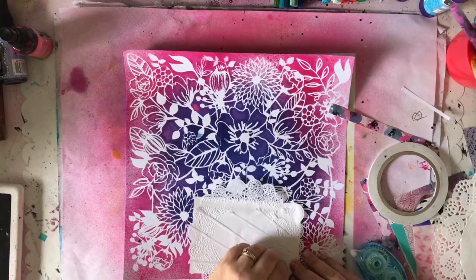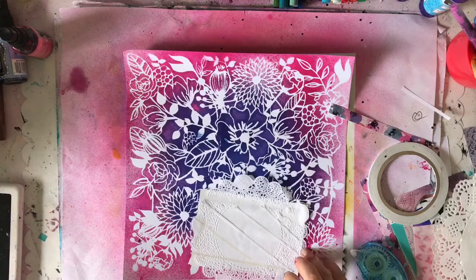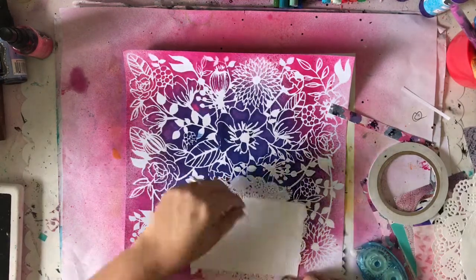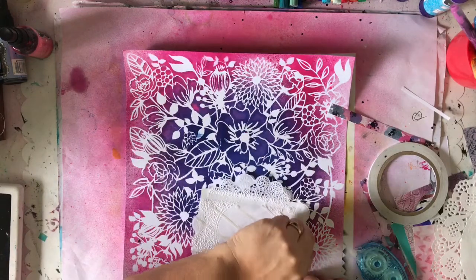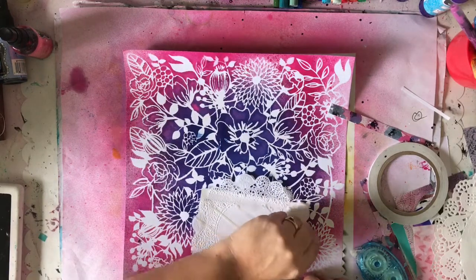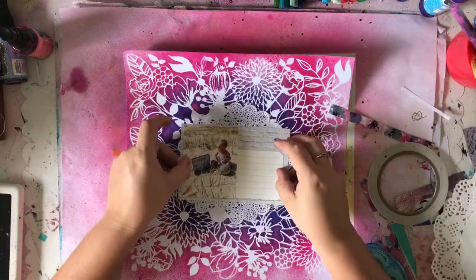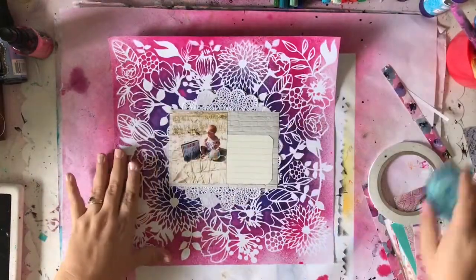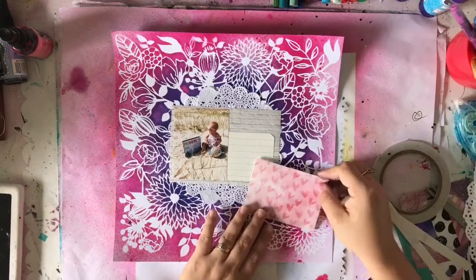I decided to add a doily behind it, because you can't go wrong with a doily. The big one was too big — it covered up that beautiful periwinkle blue. I know it's looking really purple, but I swear it's blue. When you mix it with the pink you obviously get purple tones. So then I went for a smaller doily, and it's just enough to soften behind my photo while still letting you see that beautiful, vibrant color behind it.